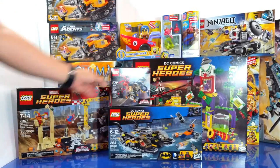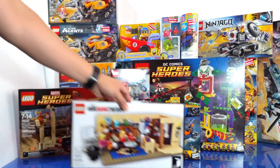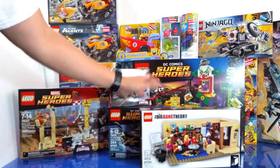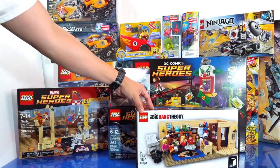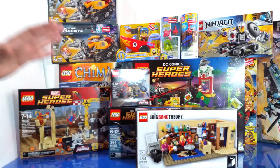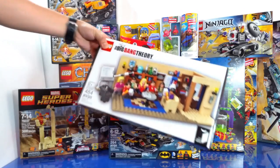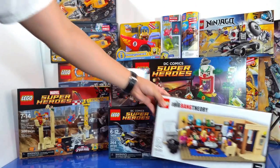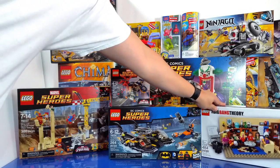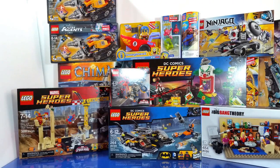I also picked up the Carnage Shield set. Of course, I picked up my absolute favorite — the Big Bang Theory Lego Ideas set. I'm a huge fan of the show and have watched every episode of every season. I've been so excited and looking forward to this set, and I can't wait to open it and build it.